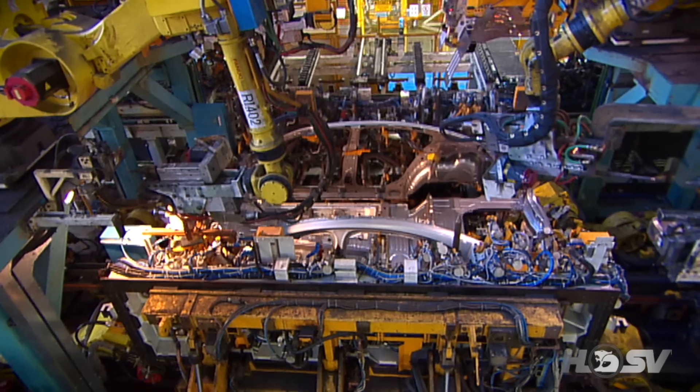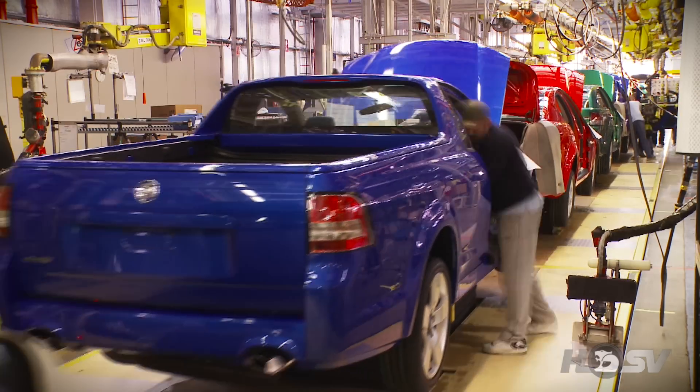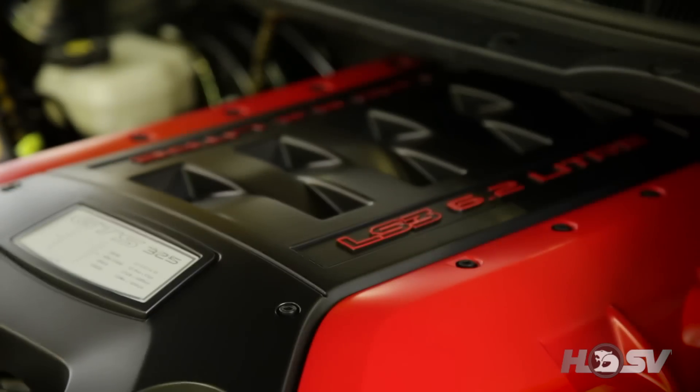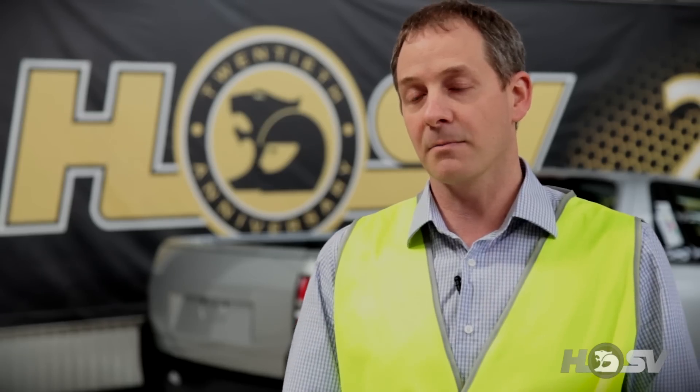The HSV starts its life in Adelaide at what we call a core vehicle. It's built at the Holden Vehicle Assembly Plant. A lot of the major components are fitted there — it'll come with its LS3 engine already fitted, the seat fitted, our own steering wheel, and any of the major components already fitted to the car.